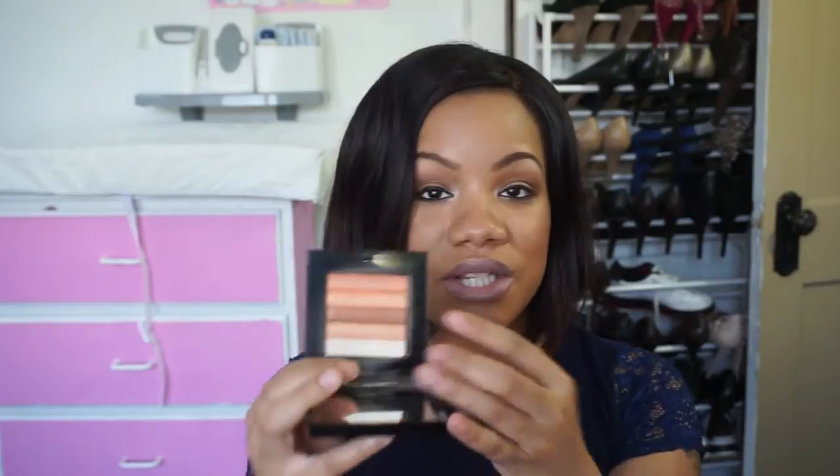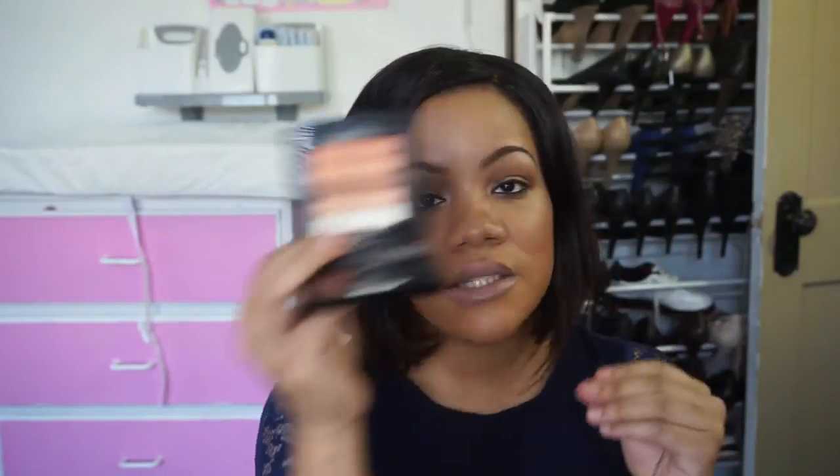For a highlight, I have the Bobbi Brown Shimmer Brick in the color Apricot. I've had this for a while — these are pretty pricey at around $48, but I absolutely love it. It gives my cheekbones the most beautiful luminescent glow. You can either swirl your brush in all the colors like I do, or take individual colors and use them as eyeshadows or as a highlight on their own. It blends out so easily and so well.